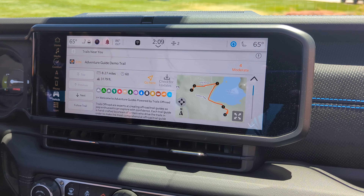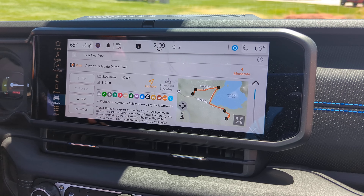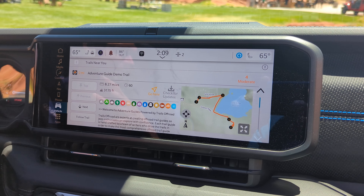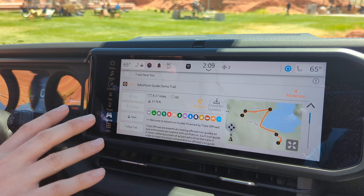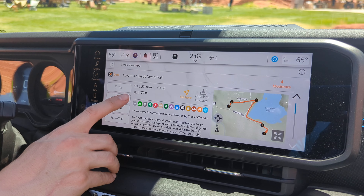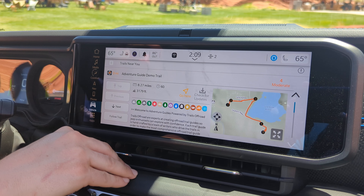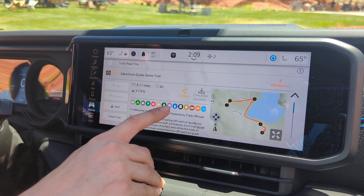This is a demo set up to show the capabilities of Adventure Guides. Whenever you click on a trail — whether you search by name or locate it through Trails Near You — this is the view you get. Right away you're presented with a ton of information: the distance, the duration, the time to complete. This one takes 60 minutes to complete round trip at an elevation of 3,179 feet.